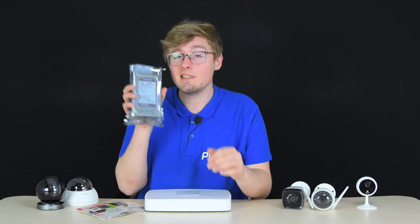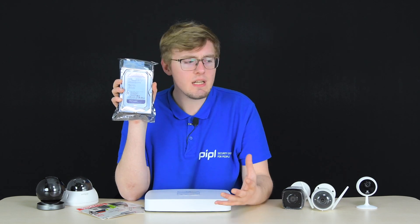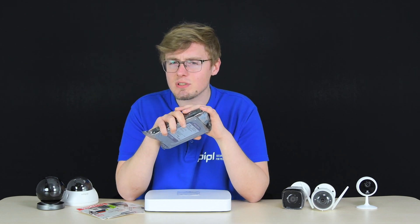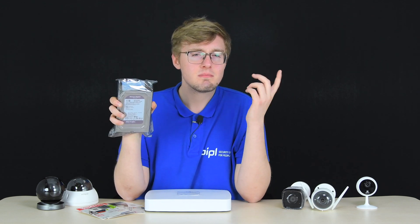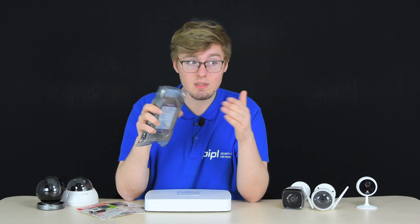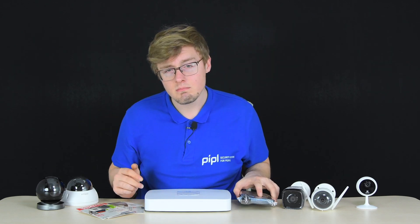A video recorder with an HDD is a great option when you have more than three or four cameras in your setup, as it allows you to manage them all in one place. With a high-capacity hard drive, you can count on days or weeks of recording storage for multiple cameras, depending on whether you use event-trigger or continuous recording.